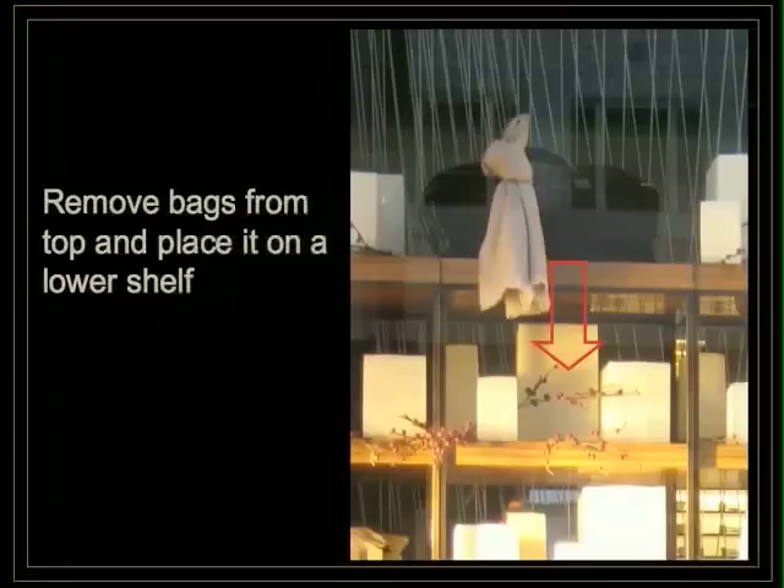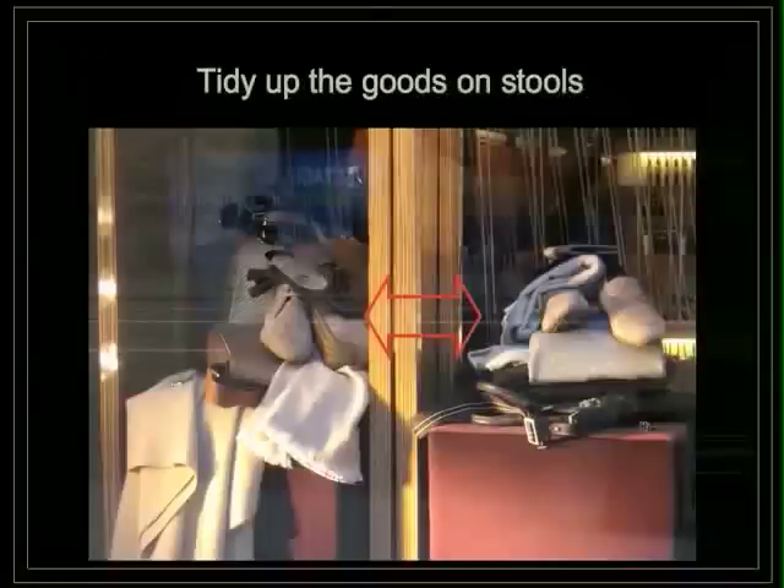So what could be done: remove the bags from the top and place them on a lower shelf, and tidy up the goods on the stools. This is really important because the client cannot understand which product is being shown — is it a sweater, a scarf, a wallet? It's really important that you keep the goods organized so customers can clearly understand what you are showing.